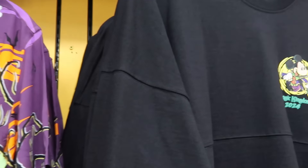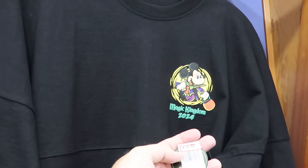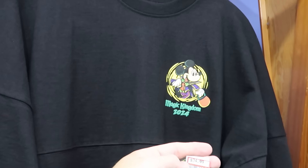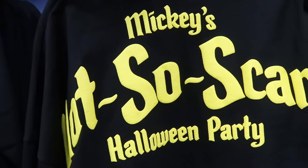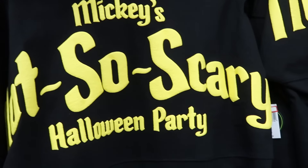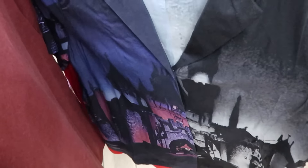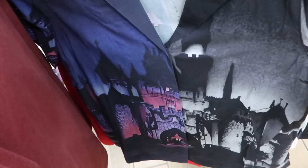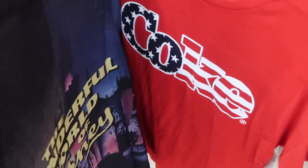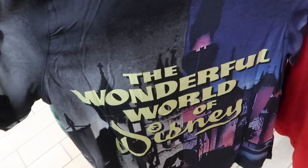They also have adult-size spirit jerseys with Mickey Mouse trick-or-treating — Magic Kingdom 2024, glows in the dark — with raised lettering on the back for Mickey's Not-So-Scary Halloween Party and all the Disney characters. They have a button-down shirt from the Disney 100 celebration, as soft as silk, with 'The Wonderful World of Disney' on the back for $25 a piece.